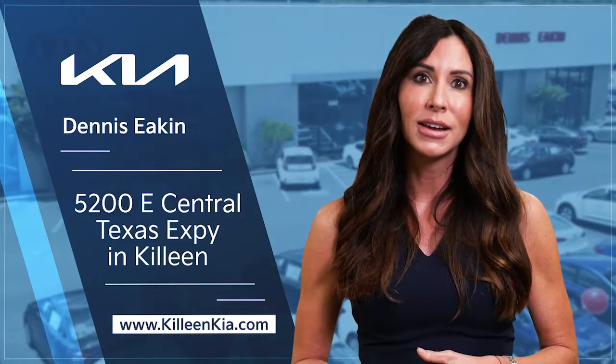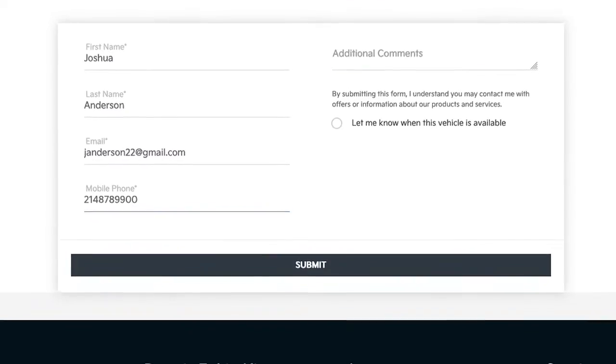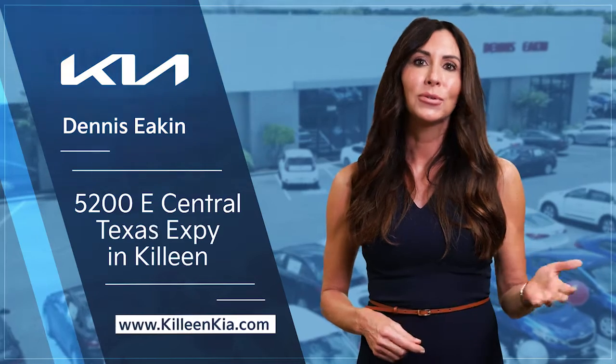Want to test drive before you buy? Great! Simply save your custom order and one of our knowledgeable brand specialists will be here to help you pick up where you left off. Then hit the road.